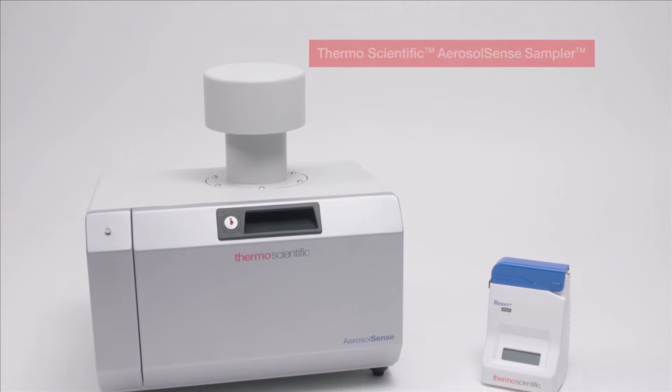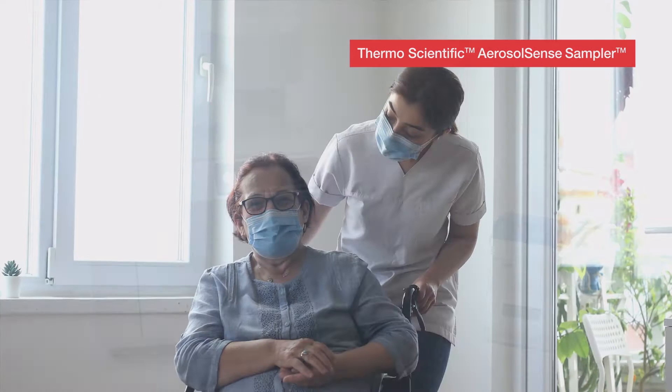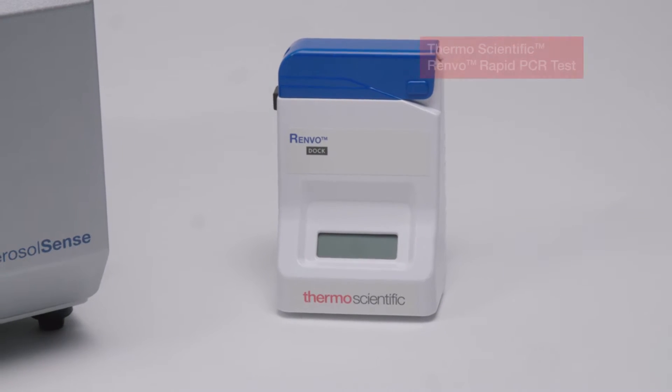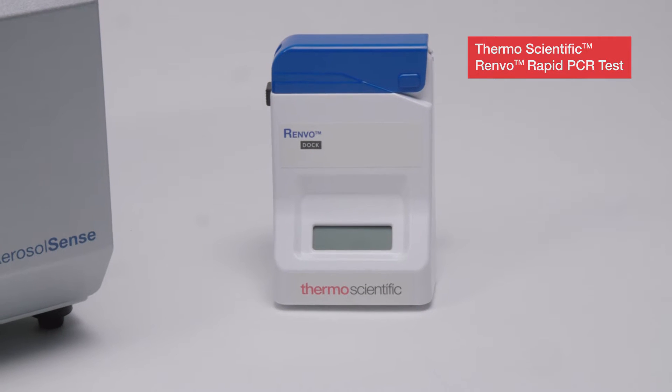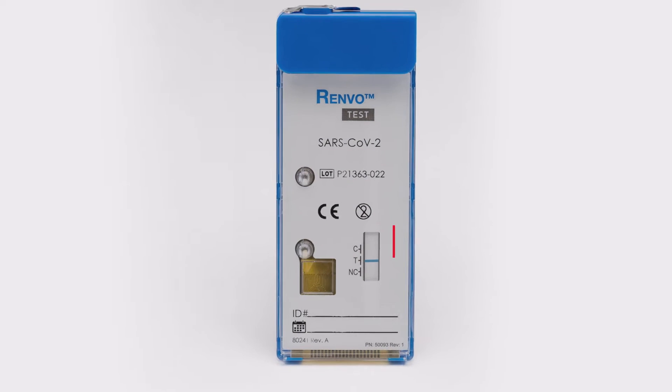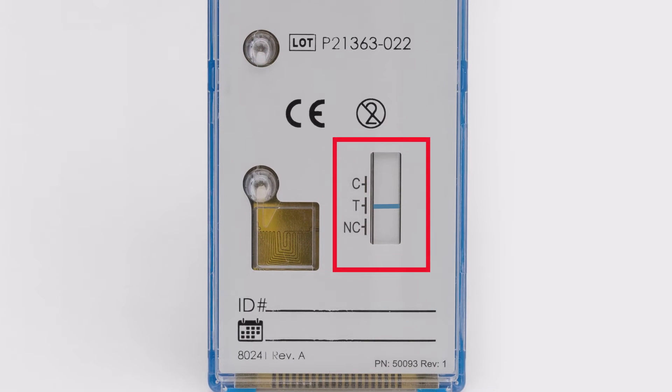The Thermo Scientific Aerosol Sense Sampler monitors air to identify in-air pathogens and, when paired with the Thermo Scientific Renvo Rapid PCR test, produces highly reliable insight to the presence of SARS-CoV-2 in your air in just 30 minutes.